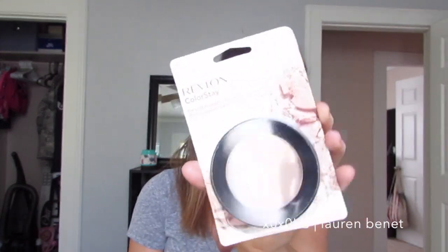I have lost my MAC Mineralize Skin Finish Powder and I don't know where it is. I've been wanting to use powder again on top of my foundation in certain areas because it is getting warmer and I am getting more oily. So I ended up getting a drugstore one — the Revlon Colorstay Pressed Powder. This is an awesome powder, especially if you have dry skin and you don't want to look cakey. I got it in the shade Light to Medium.